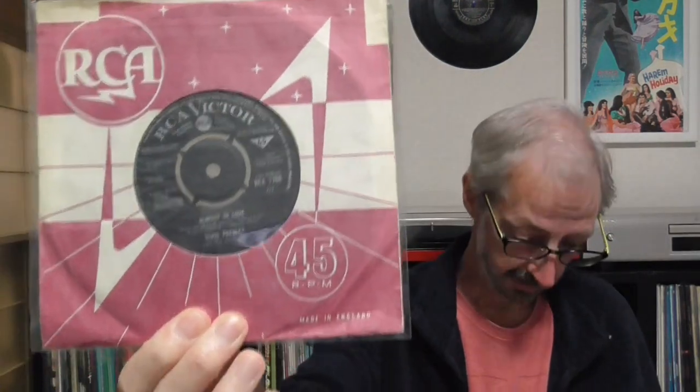The RCA logo has become much smaller. You can also find this record with the bigger logo design that just says RCA. That design continued until the last Black Label single, which is this one here: A Little Less Conversation and Almost in Love.